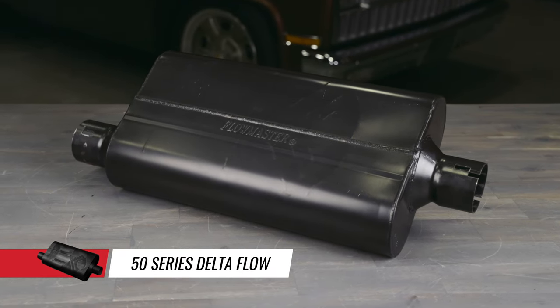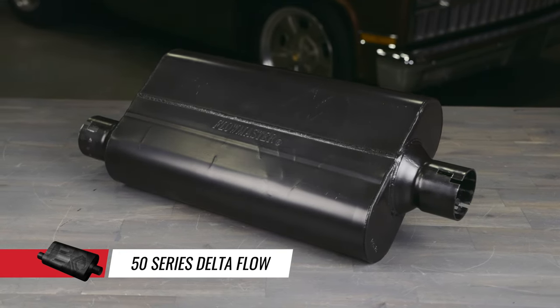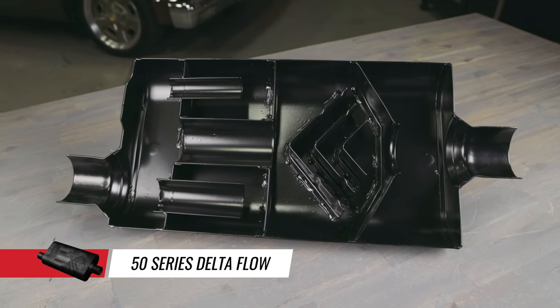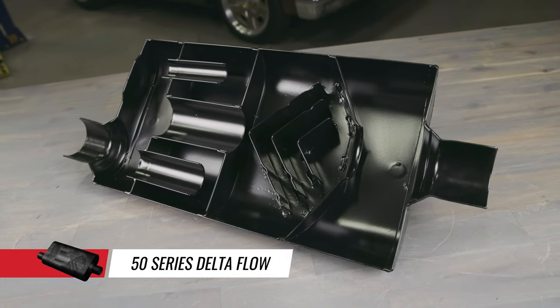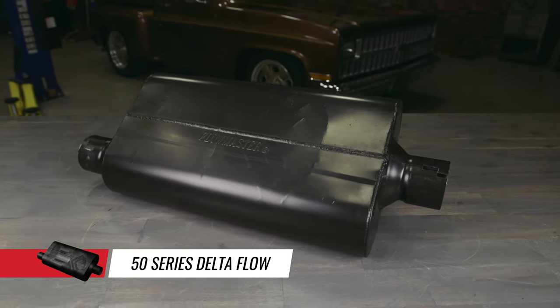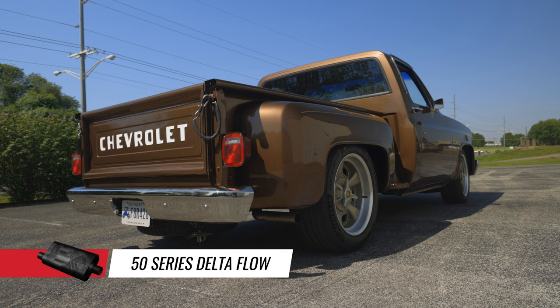Designed to lower interior sound and reduce resonance, the 50 Series Delta Flow is the result of our advanced technology. The compact case size was specifically designed for passenger cars and features our unique resonance tuning chamber. The resonance tuning chamber acts like a built-in resonator and helps to control the drone associated with smaller chambered mufflers. The 3 chamber design gives the same performance as our 2 chambered mufflers and delivers increased engine efficiency for better power and mileage.